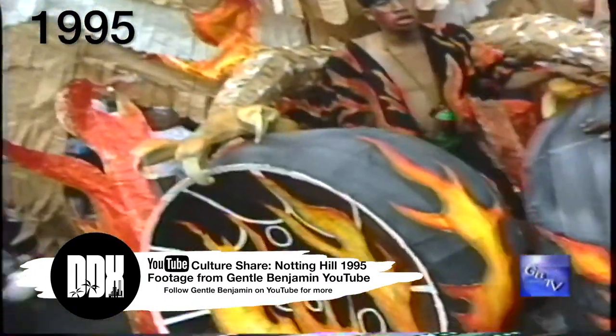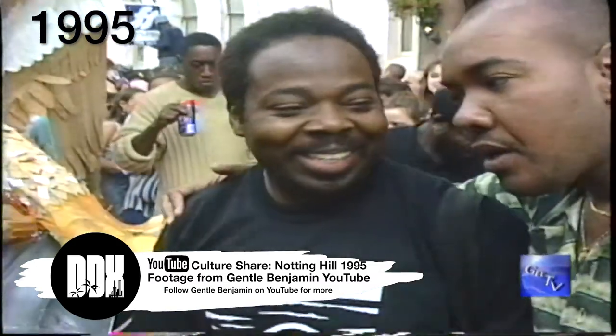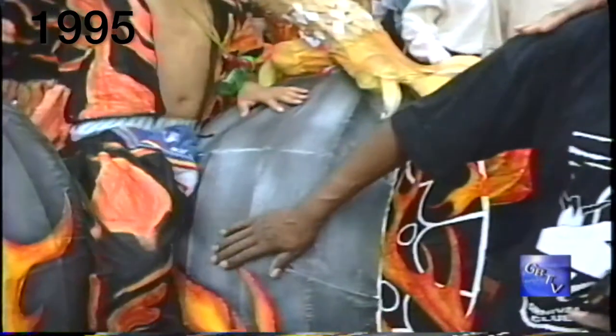Hey! Come right here. Quick, quick, quick. Hey! Them two tires here with pan. Tire what? That's a pan, boy. Hold on, hold on, man. Is that a tire you take and make the pan? No, boy. That's the real thing. That's the birth of the pan.